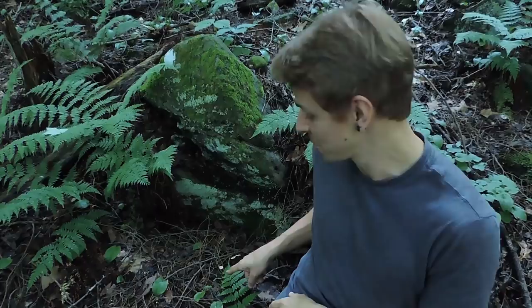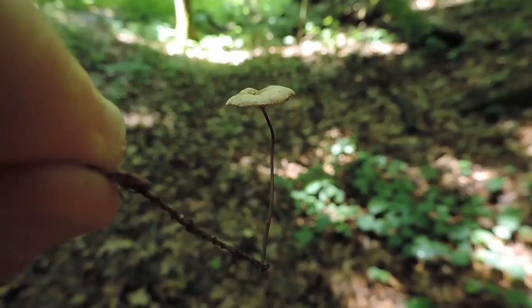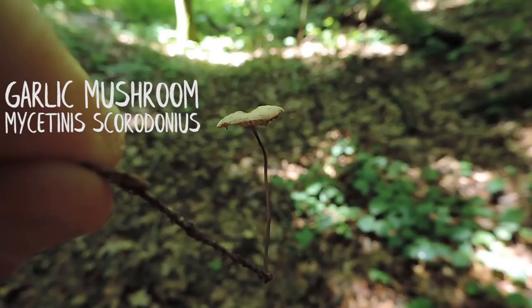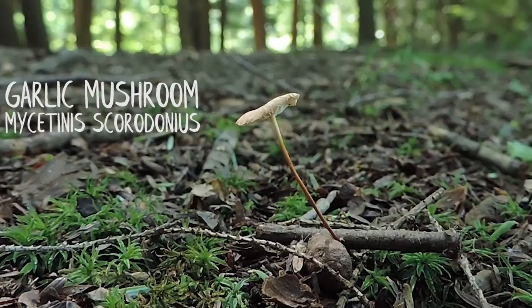So maybe you're familiar with garlic mustard — that aggressive plant in the brassica family. Well, meet the garlic mushroom. Its Latin name is Mycetinus scorodonius, which is what you're probably going to see online or in more recent field guides. That species name, scorodonius — the root word scorodon is Greek for garlic — so it means the garlicky Mycetinus mushroom. But it's just easier in this video to call it the garlic mushroom.